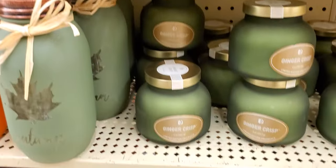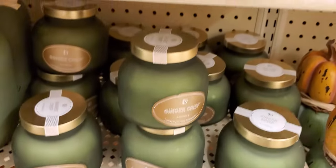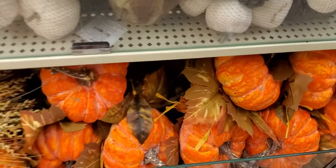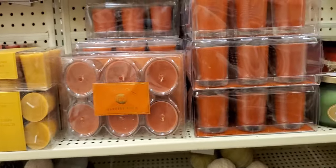Ginger Crisp candle — let me see how much they are. The Spice Cider is $13.99, so those are $13.99 too. Little pumpkins, and they use smalls with pine cones. More candles.